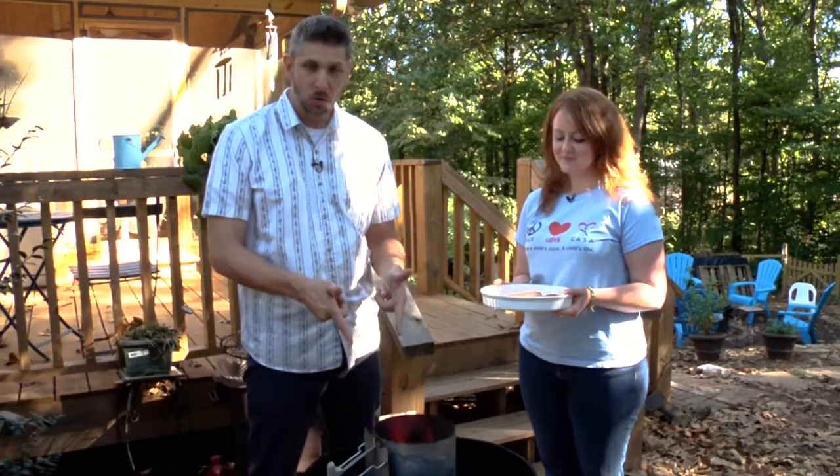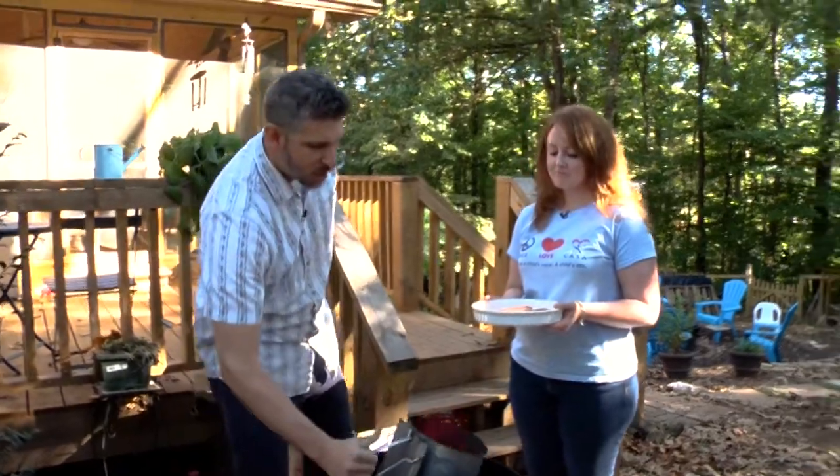We're at the grill, coals are ready, fish is seasoned — it's go time.